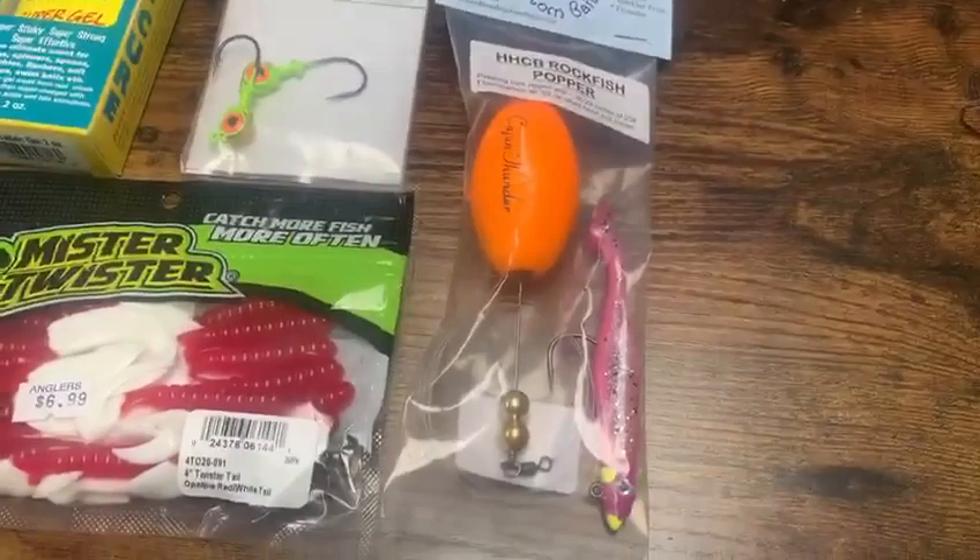Down south I use the twister tail and also a popping cork when fishing towards what I call the islands — Bloodsworth to Smith Island, the Tangier area. That'll catch you a mix of everything: red drum, speckled trout, and rockfish down there. If you want to go somewhere different, there are a lot of areas like Jane's Island State Park and Deal Island where you can adventure and try these things on a day trip or two-day trip.